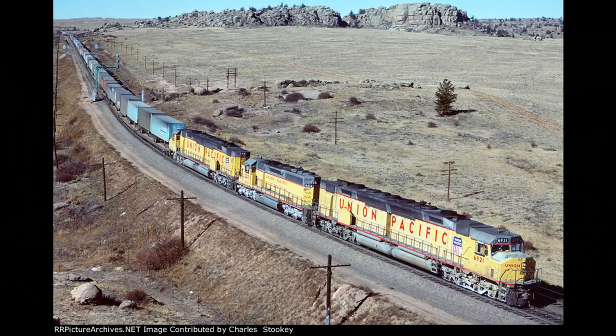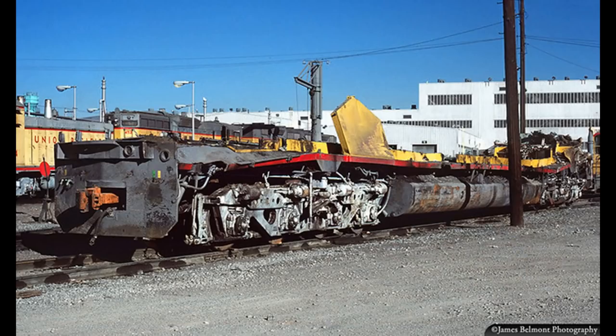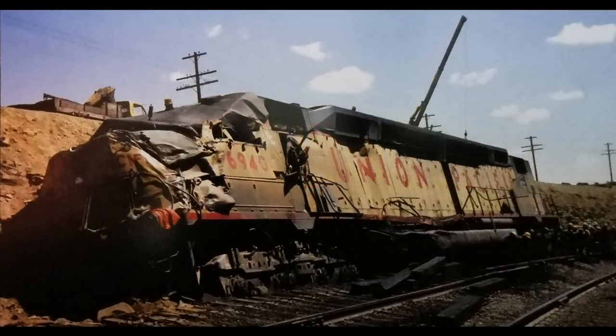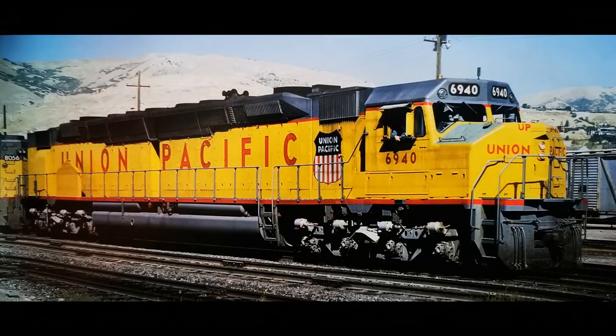Another unit, 6921, was wrecked at Point of Rocks, Wyoming on August 28th, 1978. It was moved to Salt Lake, Utah for parts salvaging, and later scrapped in Ogden, Utah in 1979. And actually, a third unit was also wrecked at one point. In June of 1978, 6940 was wrecked on the main line near Peru, Wyoming, with its cab crushed. However, the damage wasn't as serious as the previous two units, and the unit was repaired and returned to service later that year — now with slightly smaller numbers on its side compared to before.